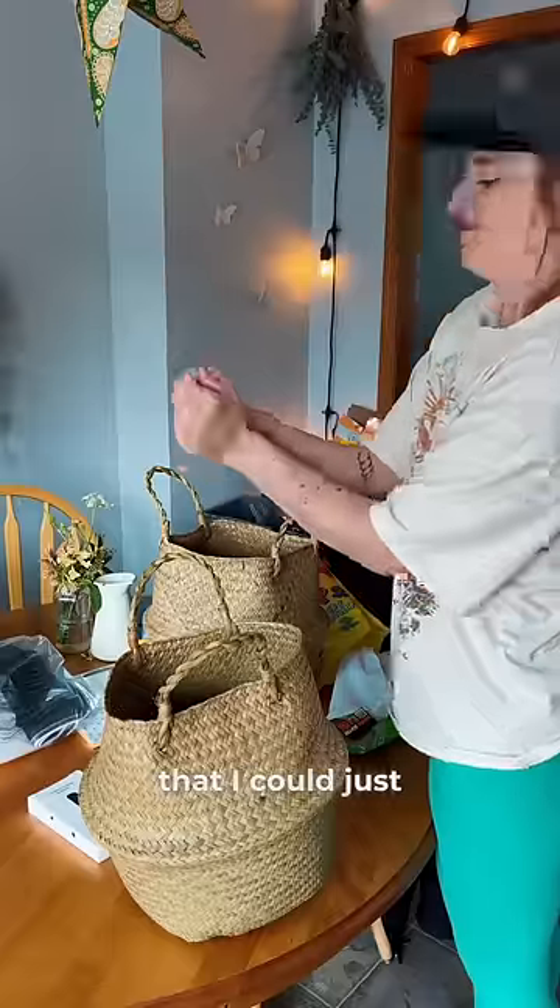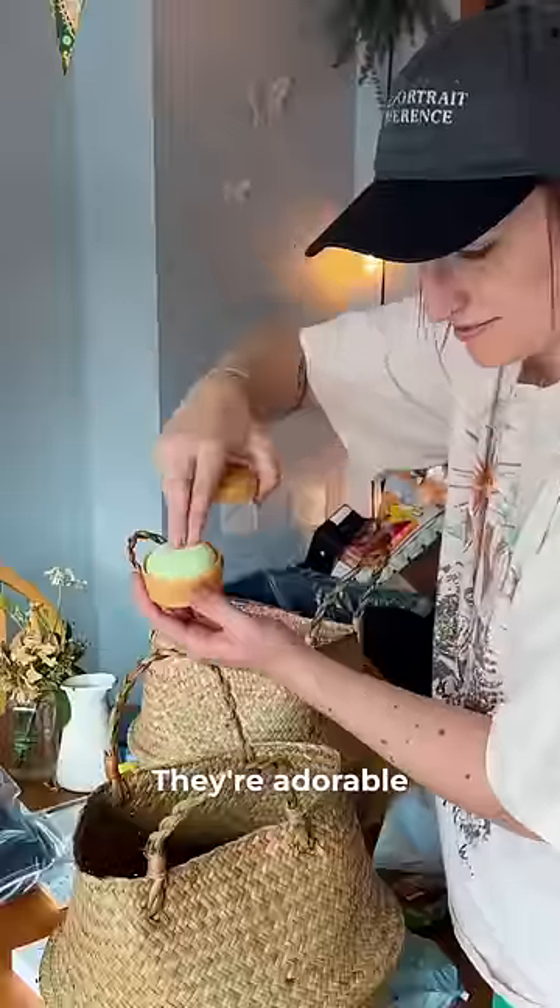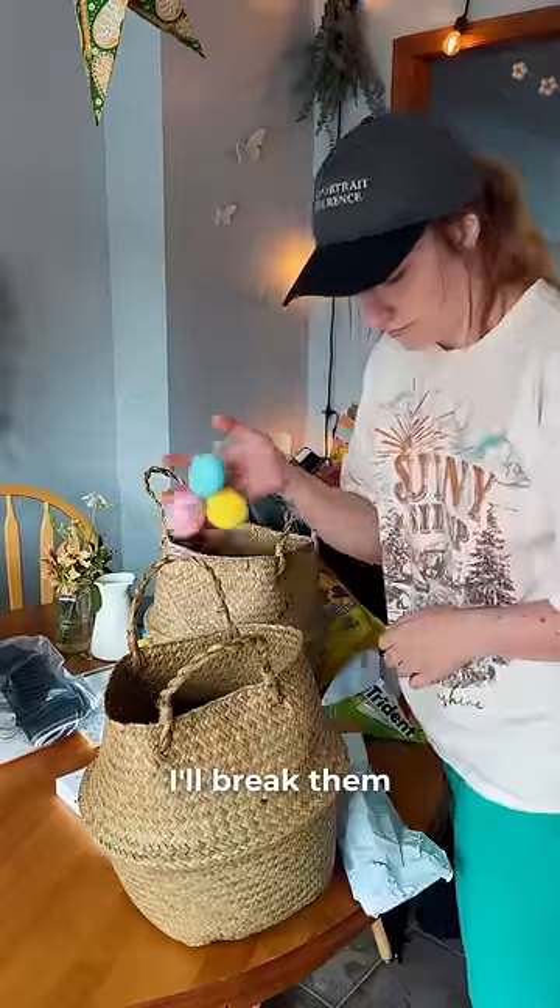I then wanted some fidget toys that I could just squeeze and grab, so I got this neato one and then I got these other really cute ones. Look at them, they're adorable. They're very cheaply made and I expect that I'll break them, but that's what they're for.